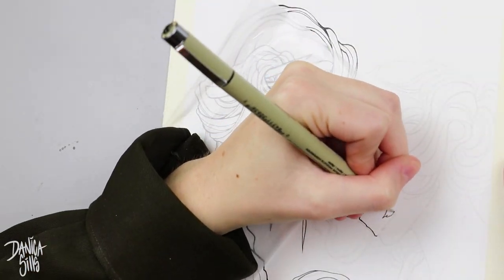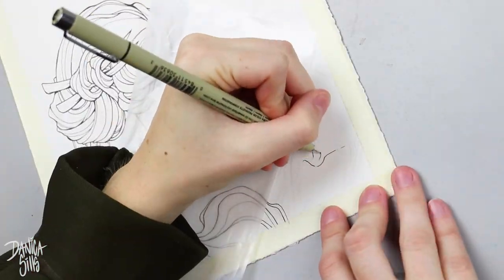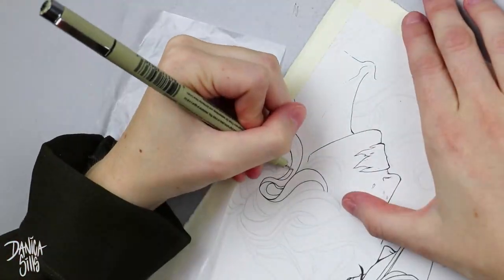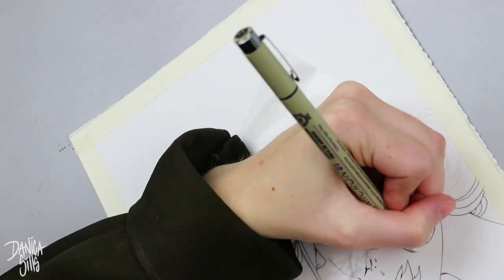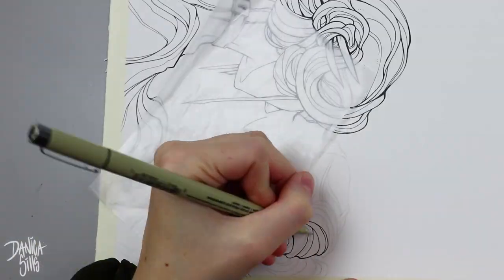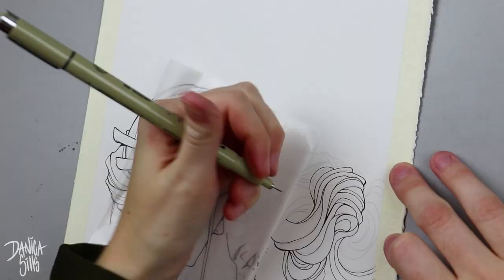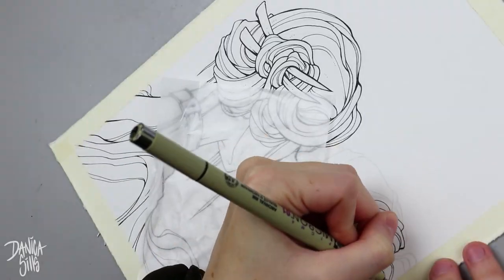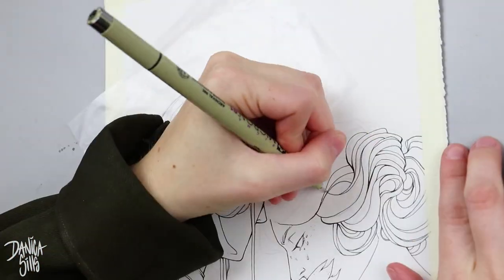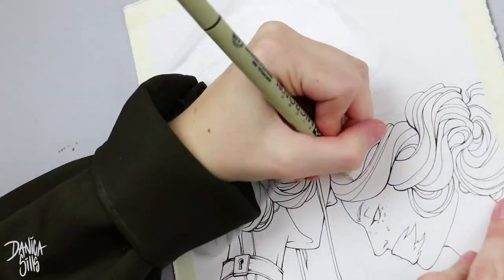The first differentiation I knew I was going to use was through the line work. The character closer to us gets a much more solid, bold line work, while the one behind her has a very light touch with the pen. With microns, I normally never get a line done in one stroke — I build up the line work, going over it to add bulk and dimension and get the line variation I want. That's a huge part of how I use microns.